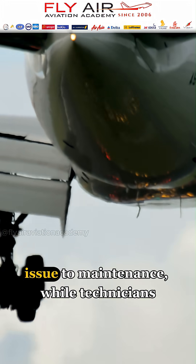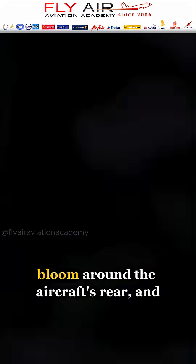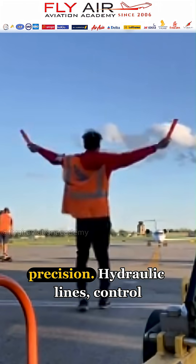A marshaler signals the issue to maintenance, while technicians swarm the tail like surgeons. Safety cones bloom around the aircraft's rear, and access panels are popped open with precision.